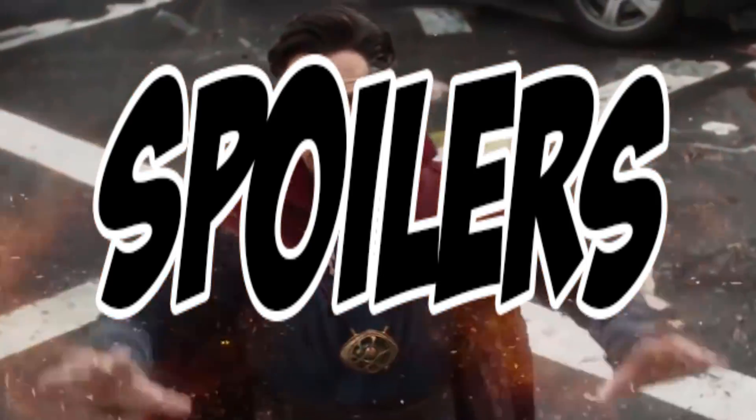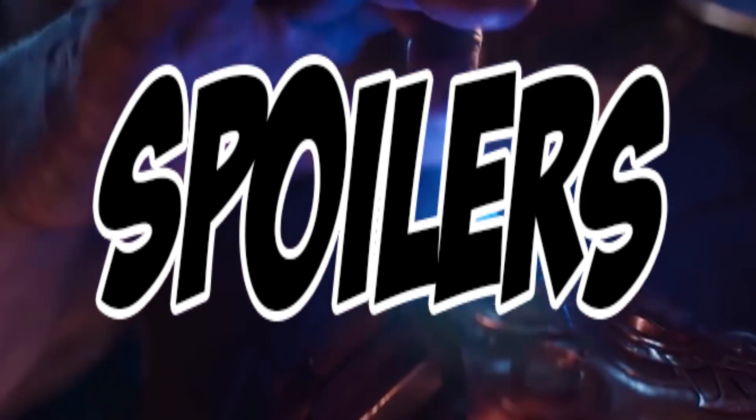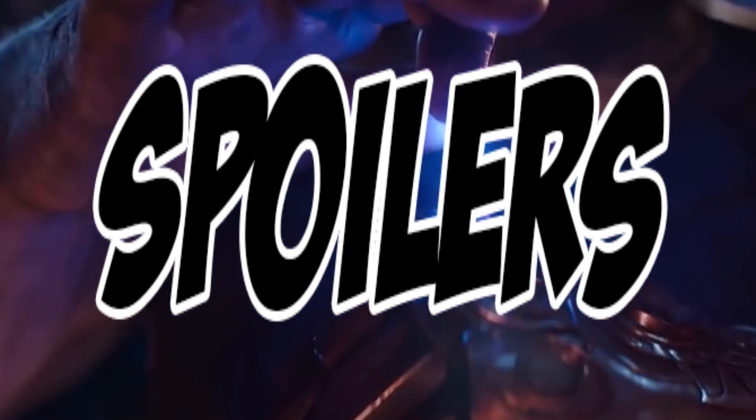This video will be filled with massive spoilers, so get out of here unless you've seen the movie or you don't care if you're spoiled.